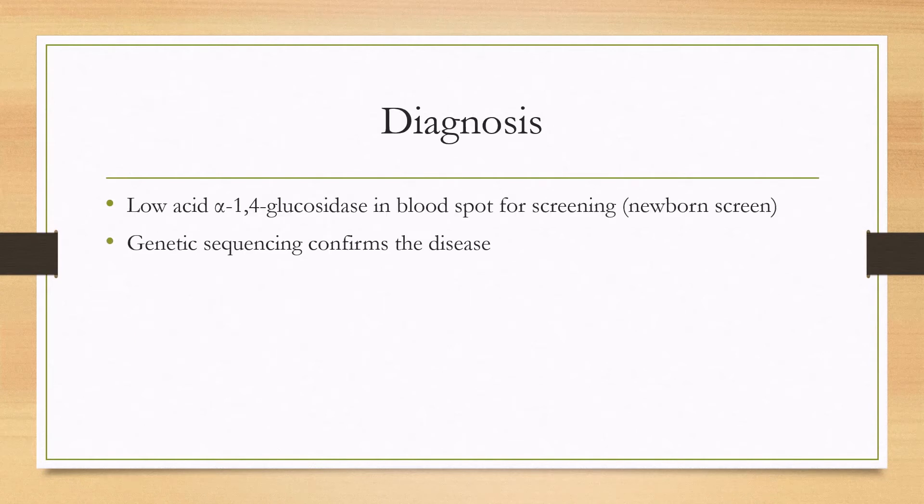The diagnosis is made by newborn screening, and in a blood spot, it can detect low acid alpha-1,4-glucosidase activity, and the diagnosis is confirmed by genetic sequencing.